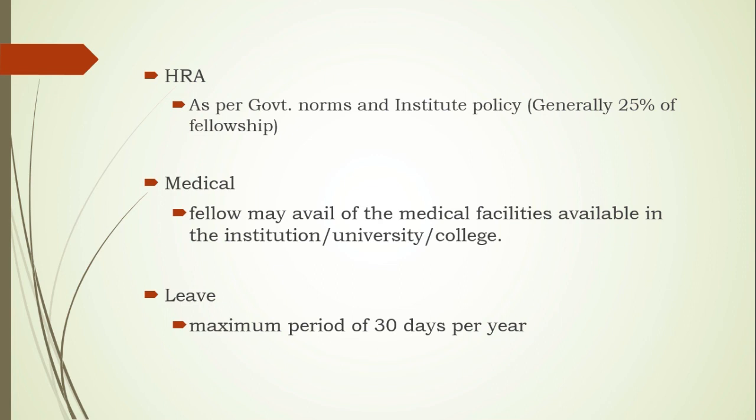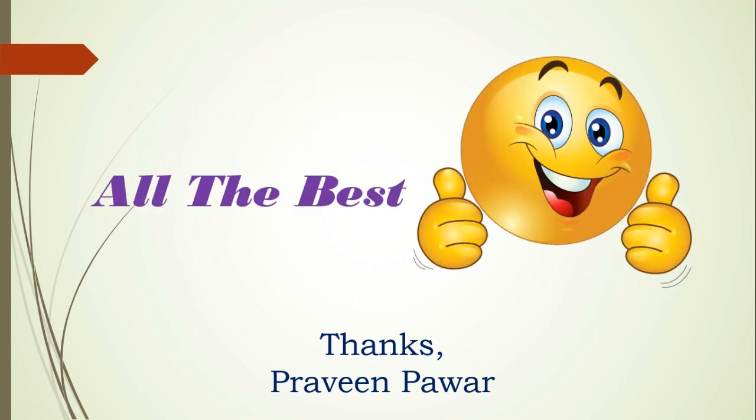That's all from my side about JRF. If you have any queries, please mention them in the comment box. Thank you very much and all the best. Thanks a lot.